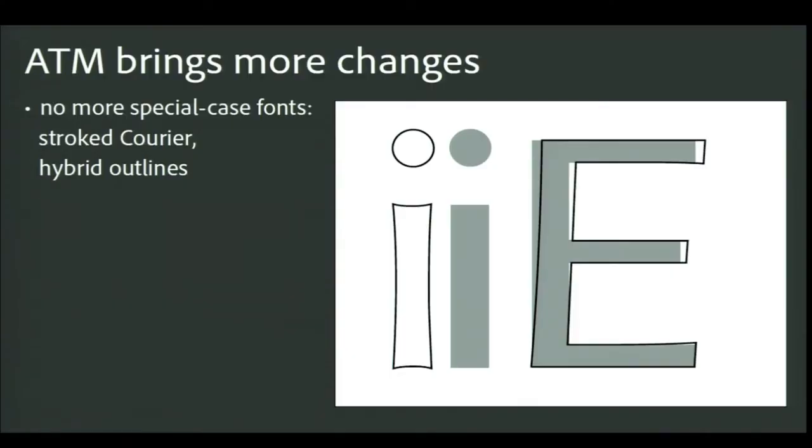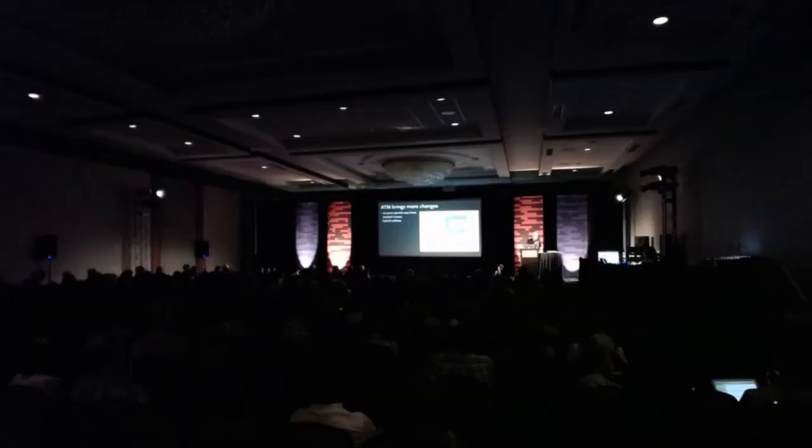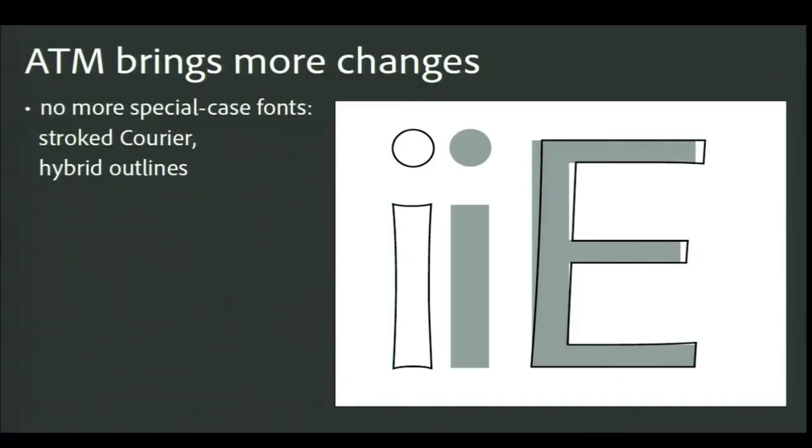Moving to ATM forced Adobe to redo a few fonts that used non-standard approaches. We finally retired the stroked Courier in 1990, making it a normal outline font that would work fine in ATM. We also had a couple of font families that used two sets of outlines — one for image setters with high resolution and one for laser printers with lower resolution — with code to detect the printer's resolution and apply the correct outlines. ATM's better rasterization let us switch to using the high-res outline everywhere. These are outlines of high and low-res glyphs from the two families: Optima and ITC Aris. I've offset the low-res Optima 'I' so you can see the difference better.